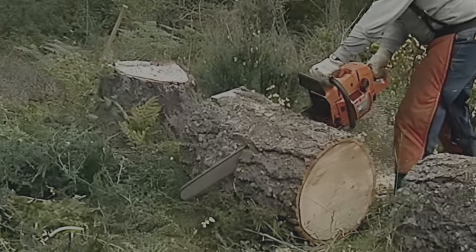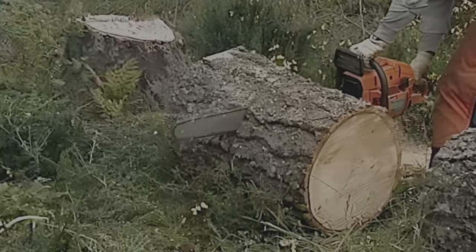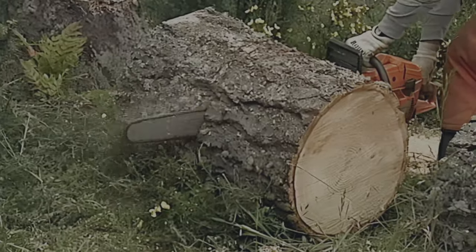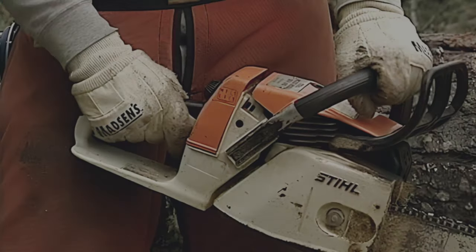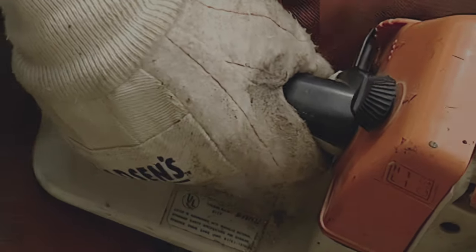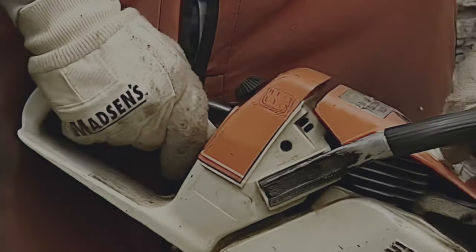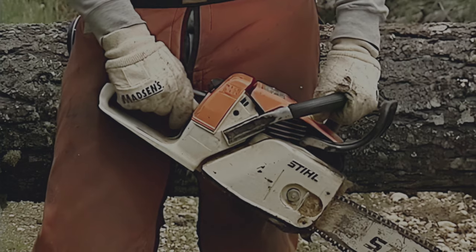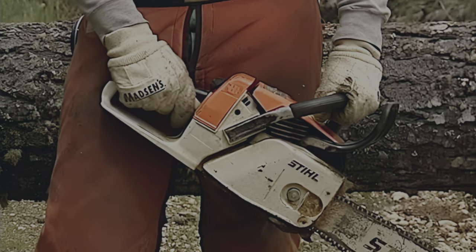Have you ever wondered why you have two thumbs? Your thumb plays a very important role in controlling the chainsaw. Notice how the left hand thumb wraps around the grip — it closes the loop. The right thumb does the same by closing the loop around the handle. Practice this; you'll be amazed at how much more control you have. The simple idea of closing the loops with your thumbs really does work.